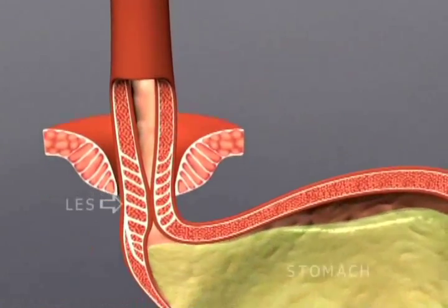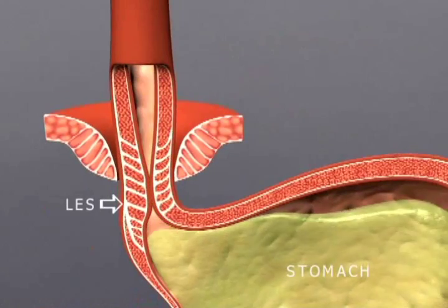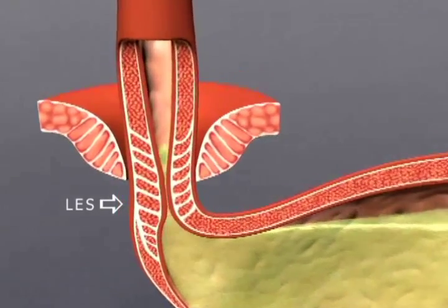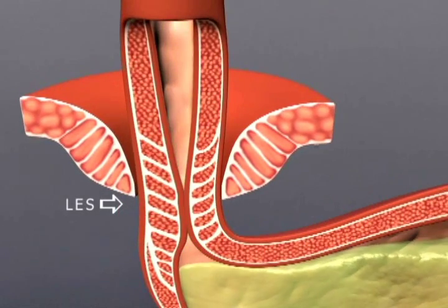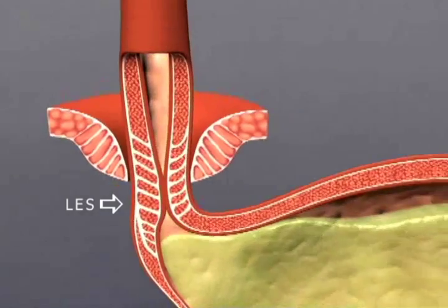GERD, or gastroesophageal reflux disease, is a chronic, often progressive condition resulting from a weak lower esophageal sphincter, or LES. The LES is a muscle at the junction of the esophagus and stomach that functions as the body's natural barrier to reflux.